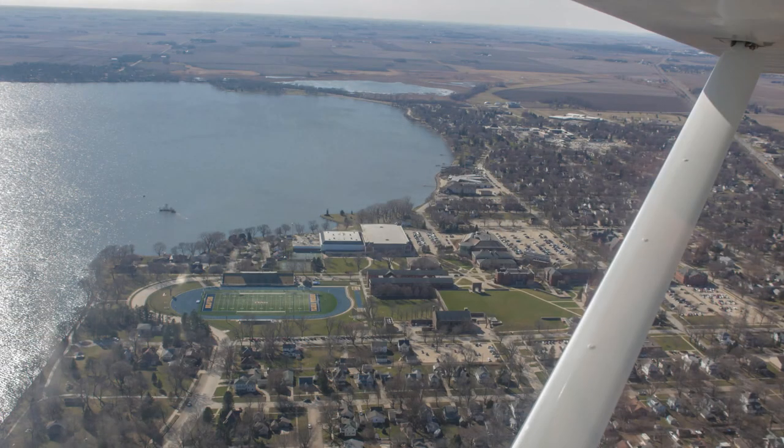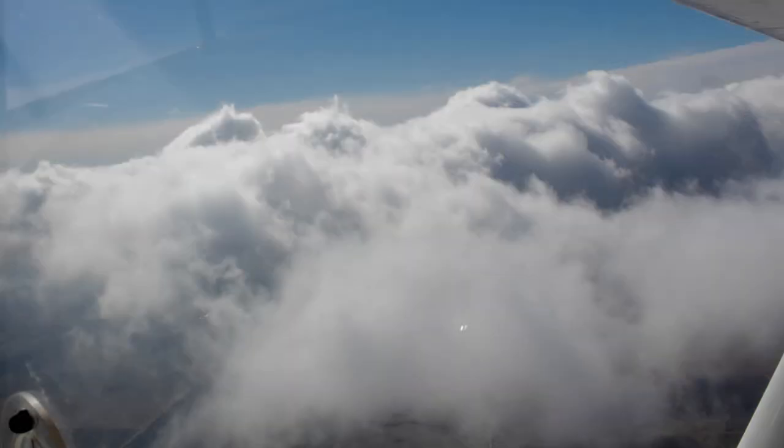Usually between here and Kansas City you're either going to face some wind or have some wind behind you. When I take off from the ground I leave all of my cares behind.